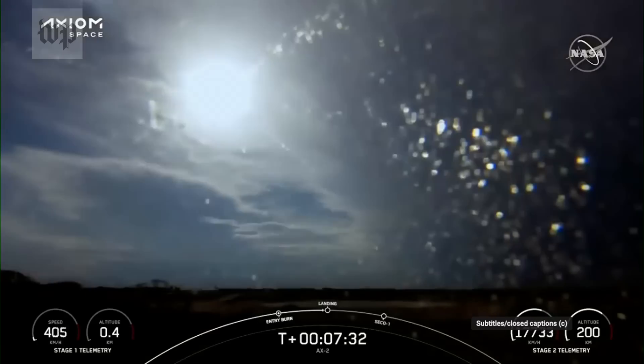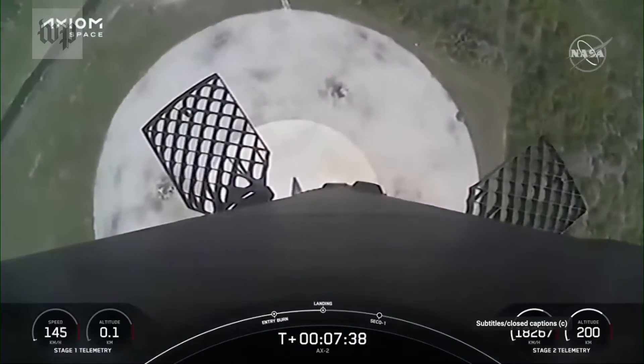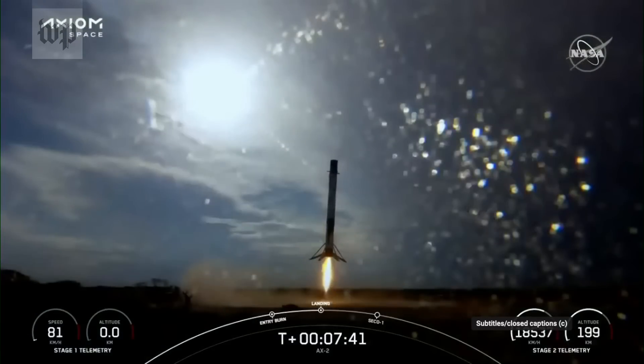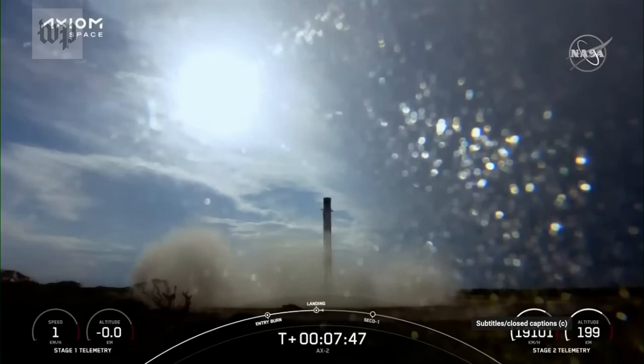Stage 1 landing burn. Stage 2 FTS has saved. Standing by... Stage 1 landing, leg deploy. Stage 1 landing confirmed.